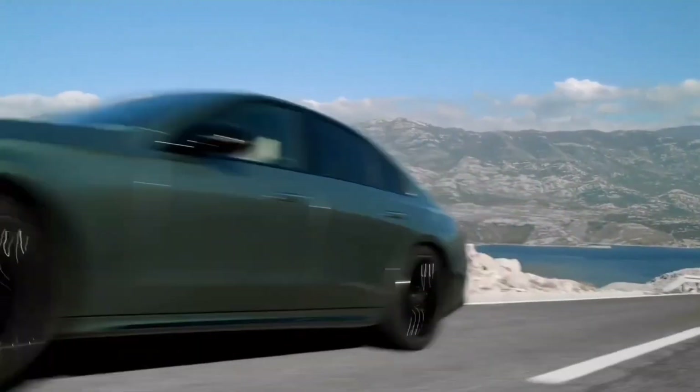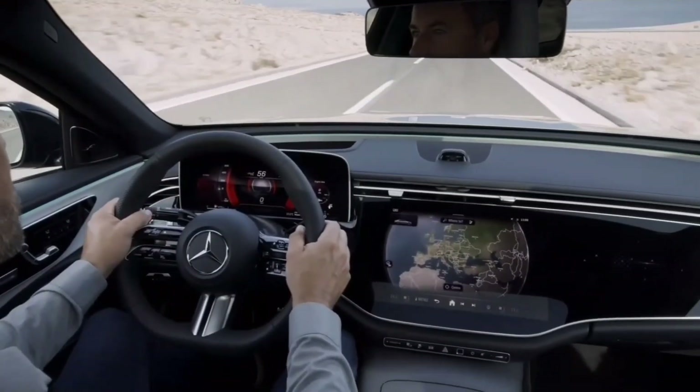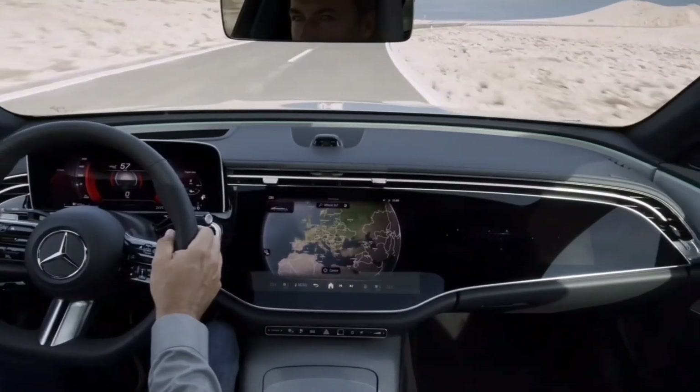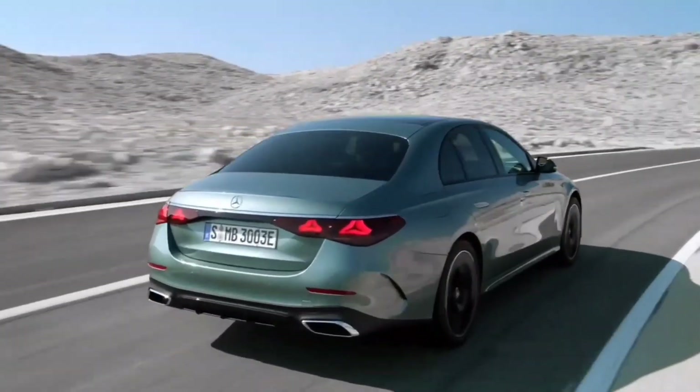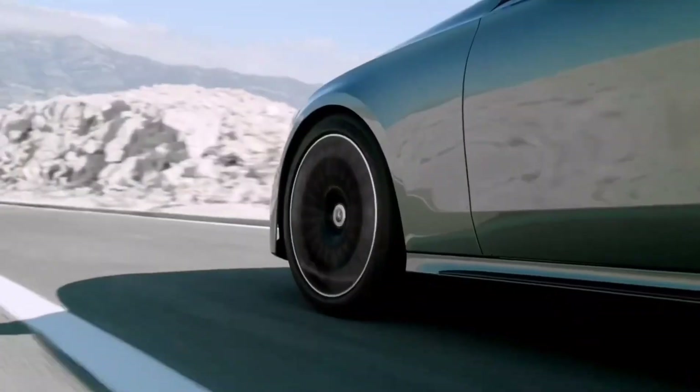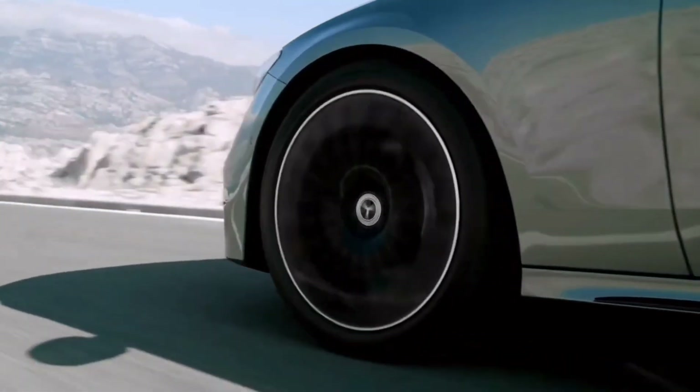Welcome back viewers. Today we will be introducing the all-new 2024 Mercedes-Benz E-Class. This luxurious sedan comes in two impressive variants, the E350 4Matic and the E450 4Matic. Let's dive into the exciting specs and features that make this car a standout choice.